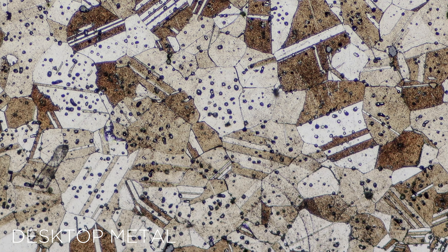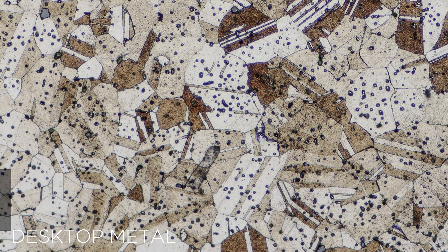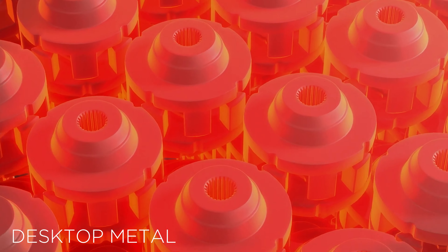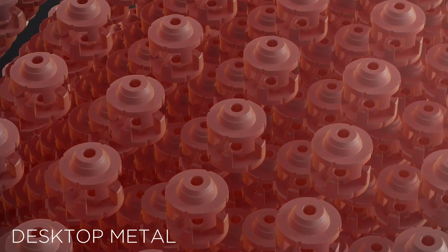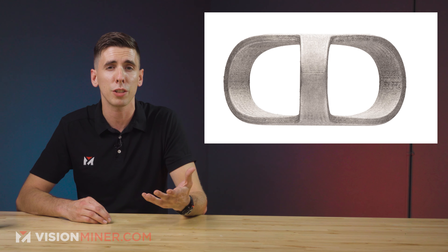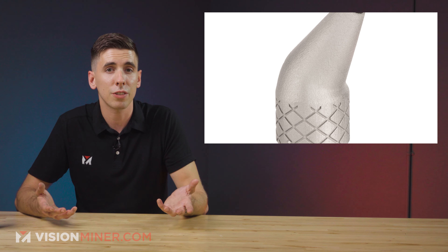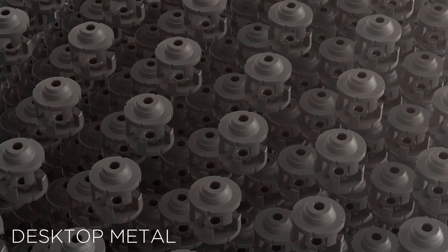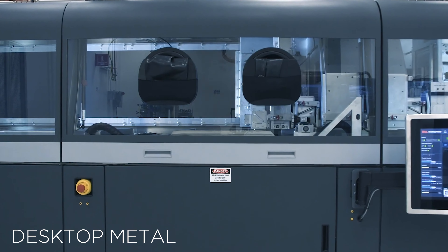316L stainless steel is well suited for demanding applications due to its corrosion resistance and excellent mechanical properties at extreme temperatures. This makes it very suitable for marine or pharmaceutical processing environments, food preparation equipment, medical devices, and surgical tooling. This material also boasts excellent weldability through standard and fusion resistance methods.